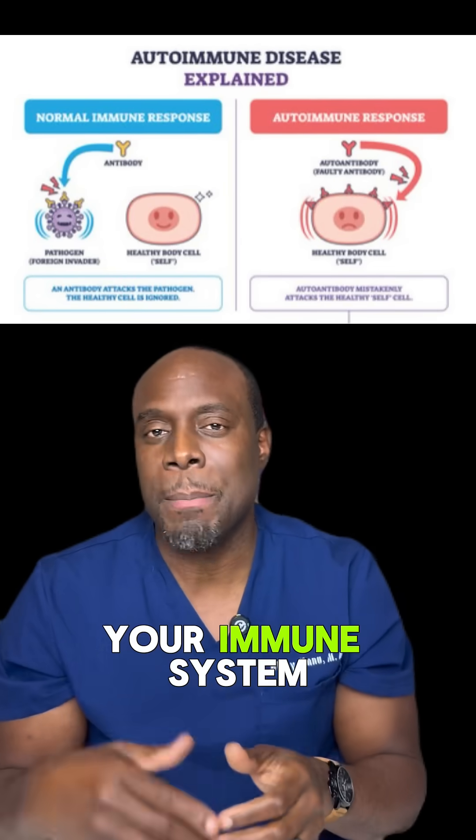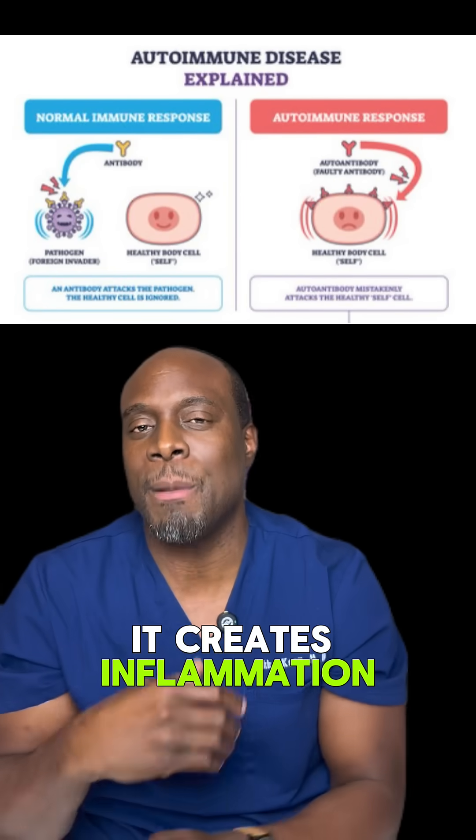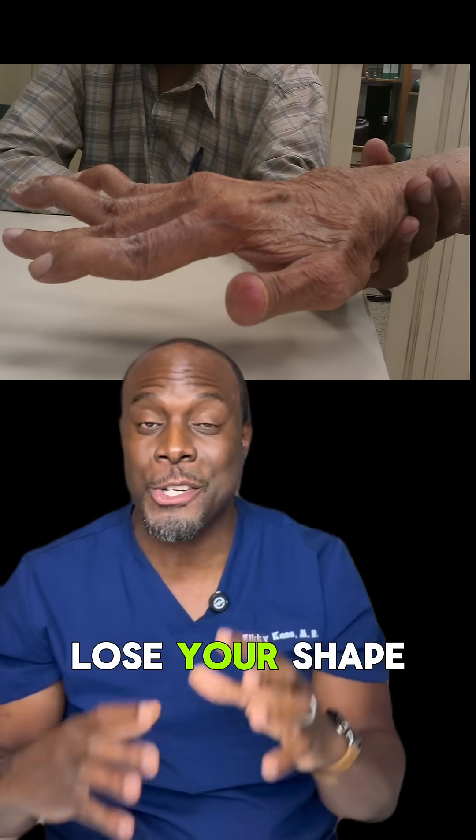Rheumatoid arthritis, or RA, is an autoimmune disease. So your immune system mistakenly attacks your own joints instead of protecting them. It creates inflammation that slowly destroys the cartilage, the bones, the ligaments all around the joints. The joints swell, they hurt, and eventually they lose their shape.